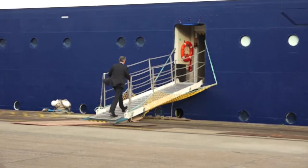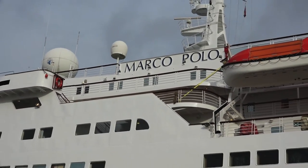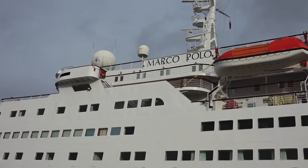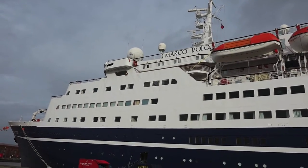I've come to the Port of Avonmouth in Bristol to have a look around Cruising Maritime's Marco Polo. Let's go in and have a look around.